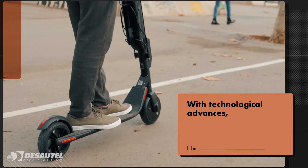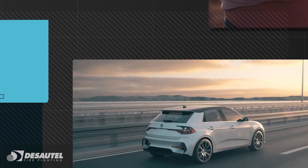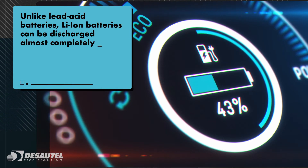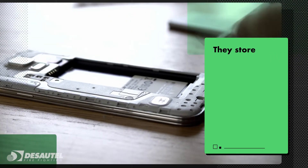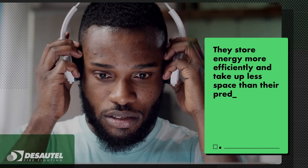With technological advances, lithium-ion batteries have become part of our daily lives. Unlike lead-acid batteries, Li-ion batteries can be discharged almost completely from 90 to 100% without degrading. They store energy more efficiently and take up less space than their predecessors.